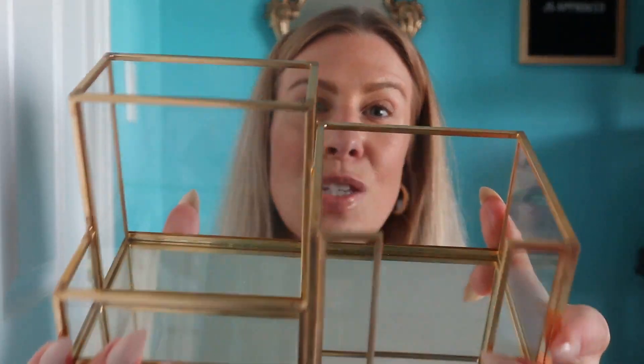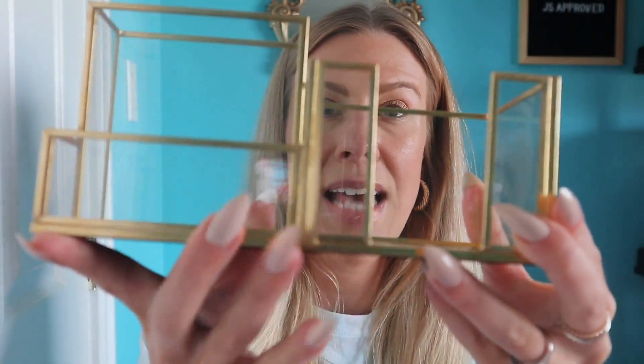Now this is the one item I picked up from HomeSense. HomeSense really didn't have a lot, but they had quite a few of these. I thought this was a beautiful organizer for makeup or makeup brushes, and it was only $19.99. I thought it was so classy and beautiful.